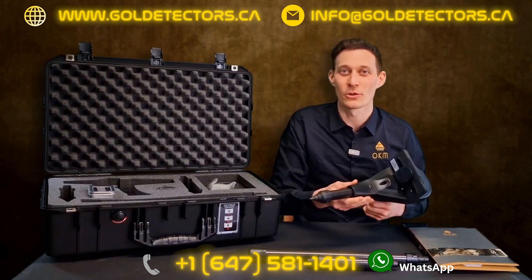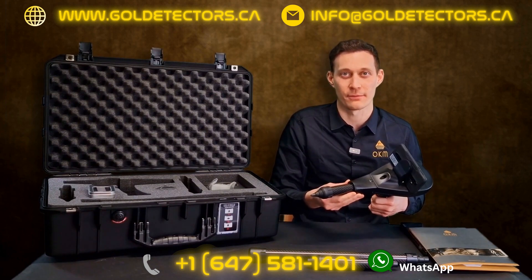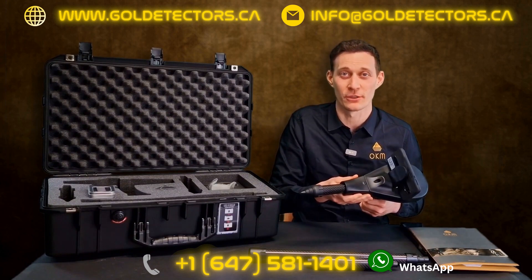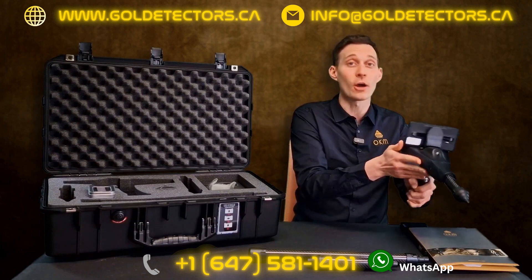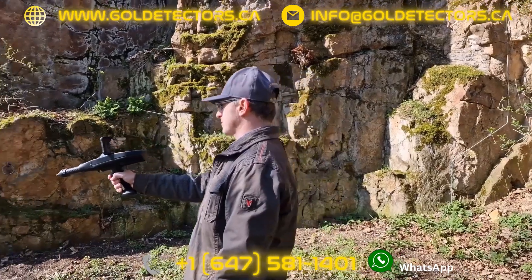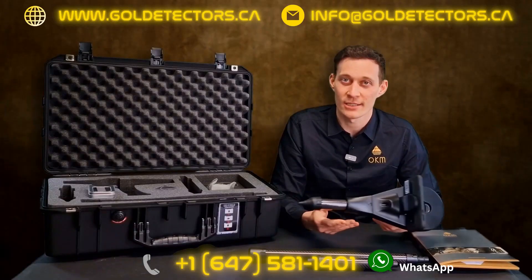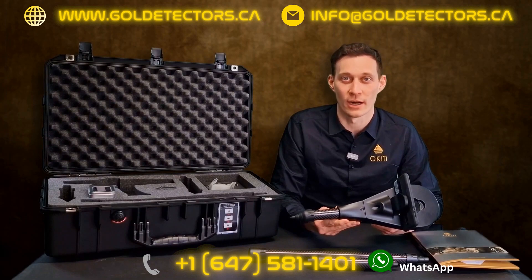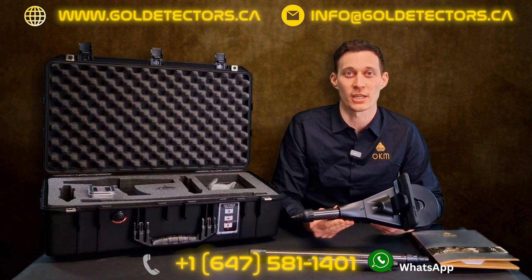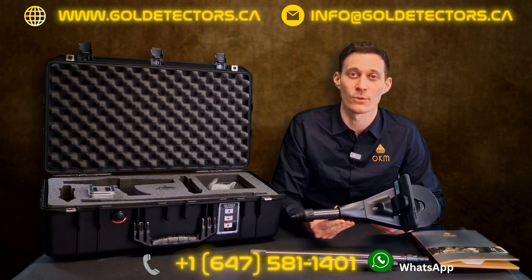The operating mode Ionic Stream measures the ion radiation of buried gold objects. Therefore, when measuring, the direction is important for success. The integrated digital compass in the control unit shows you the direction during the measurement. This detection method is specialized for the location of gold artifacts that are buried for a long time — the longer the object is in the underground, the better it can be detected with the Ionic Stream.